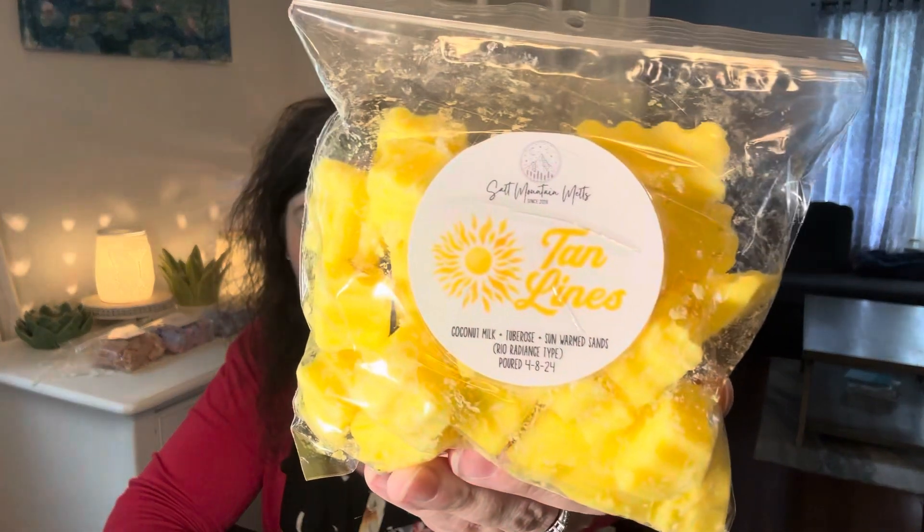On the 20th is Warm a Summer Scent to Start the Season. I picked Salt Mountain Melt's Tan Lines — I haven't melted 99% of these. This is Coconut Milk, Tuberose, Sun Warm Sands, Rio Radiance Type, poured 4-8 of 24. It's also very yellow. On the 21st, for Royal Giraffe Day, Melt a Long Lasting Scent — I can get a whole week out of this in my bedroom from Scentsy. This is Snuggle Up. Definitely doing that in my bedroom. Love, love, love.